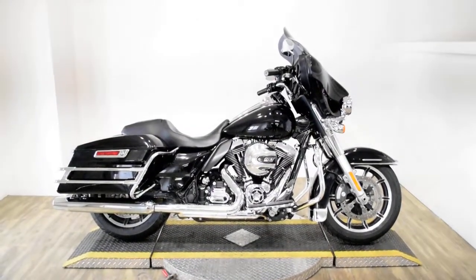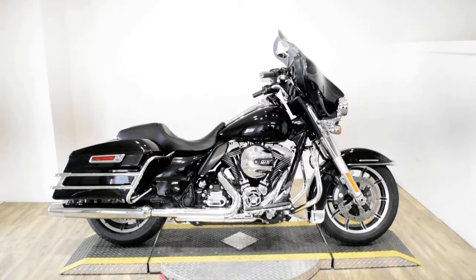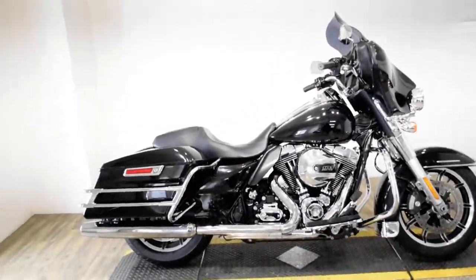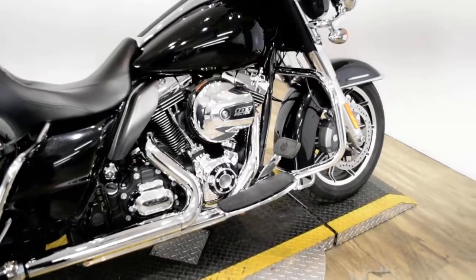Monster Power Sports is offering this 2016 Harley Davidson Police Electroglide. To see more photos of this bike, to get pricing information, to fill out a credit app, and to see what your trade is worth, visit MonsterPowerSport.com.